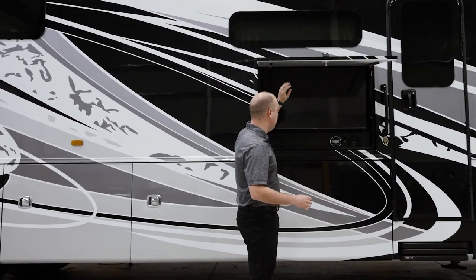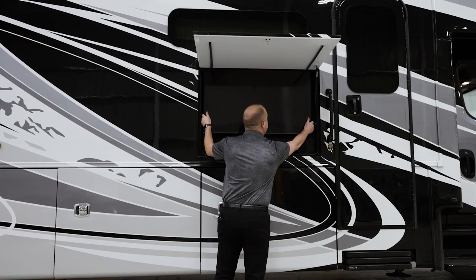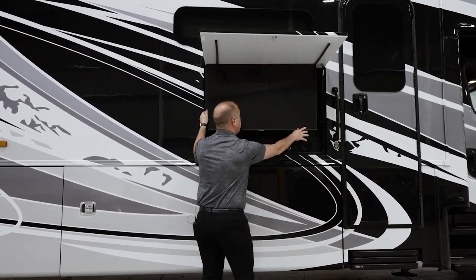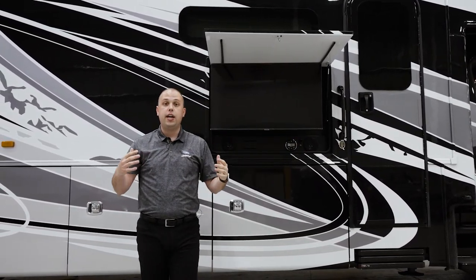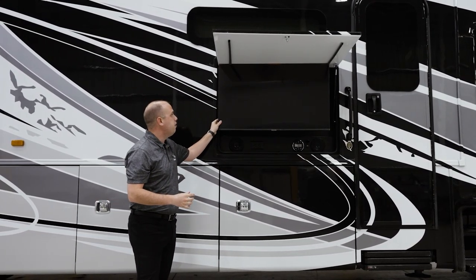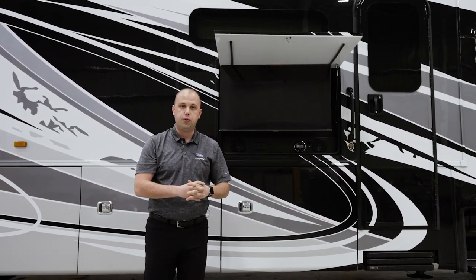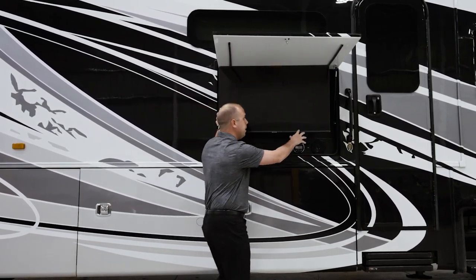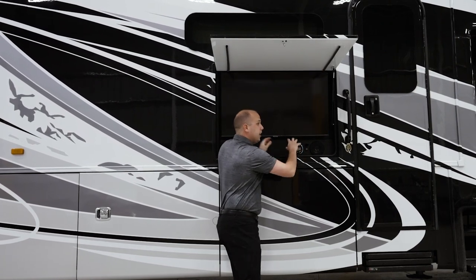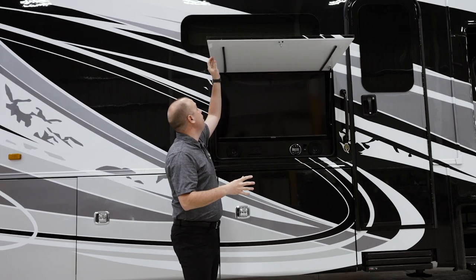Standard on this unit is a beautiful exterior TV. A very neat feature is that it has the ability to come out and swivel. So if you're tailgating, doing movie night, or have an unfortunate glare, you have the ability to maneuver it to the best position for sunlight, or if your seating is positioned in a different area and you want a better sight line.